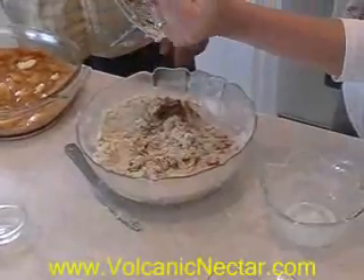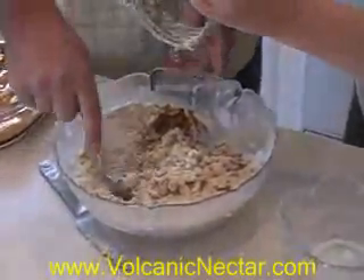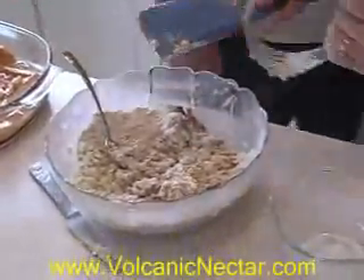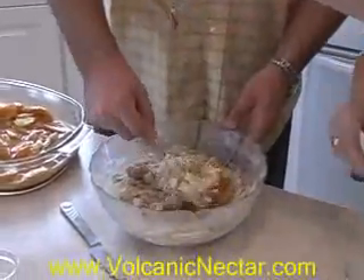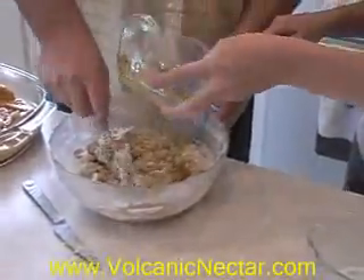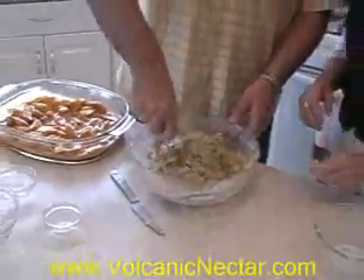We're going to get a spoon. And some yummy agave. That is going to be so amazing — not only does the topping have it, but the peaches have the agave in there too. So I didn't have to use sugar for anything, which is exciting.